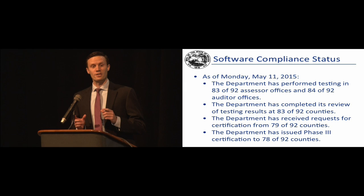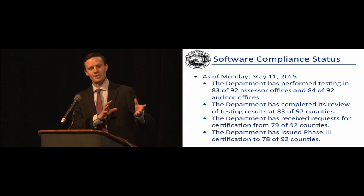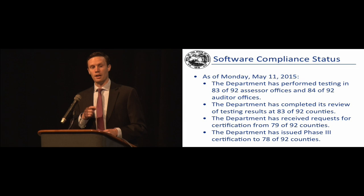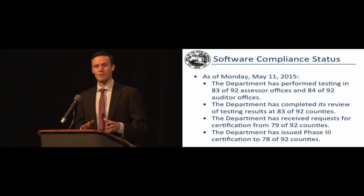Phase two tested integrated functionality between vendors — verifying, for instance, that sales disclosure form data could move successfully into a CAMA system, or that CAMA data could move into the tax and billing system. Phase two was new this year relative to 50-IAC-23. The thought behind incorporating phase two was that we could test the interactions among software vendors locally and then reduce the workload when we go out into the county offices. If you were around five years ago, you'd recall that the infield testing was a little more in-depth than it has been this year, and that's thanks to phase two.